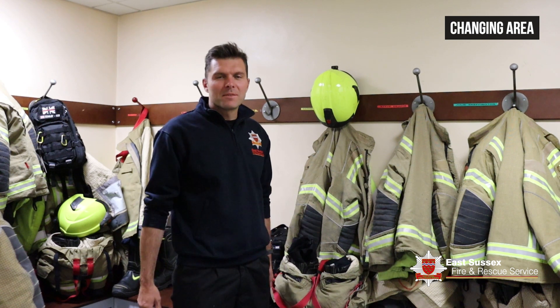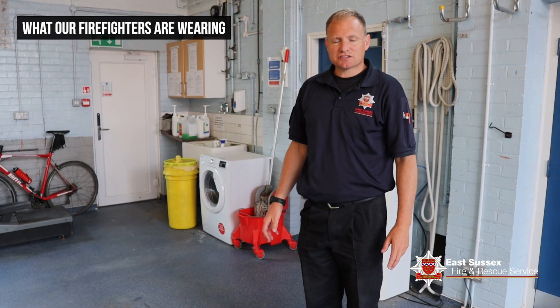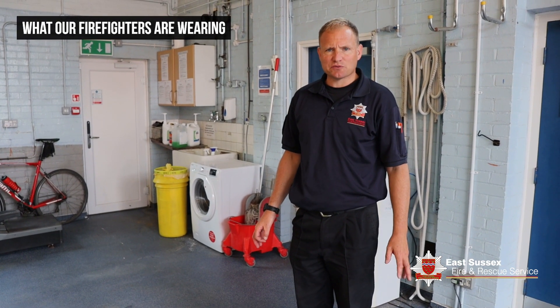This is the changing area where we get changed into our fire kit. As we come in, we have all our kit ready, we get ready in here and then get onto the pump. So let's take a closer look at what our firefighters are wearing.